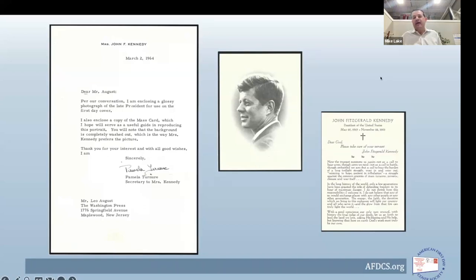On the back of the mass card is an inscription with a Catholic cross: 'Dear God, please take care of your servant John Fitzgerald Kennedy' — a quote attributed to Jackie Kennedy. The stationery and the mass card use mourning stationery with a black border, indicating the writer is in mourning — very popular through the 18th, 19th, and into the mid-20th century. Much of the correspondence seen tonight carries this same treatment.